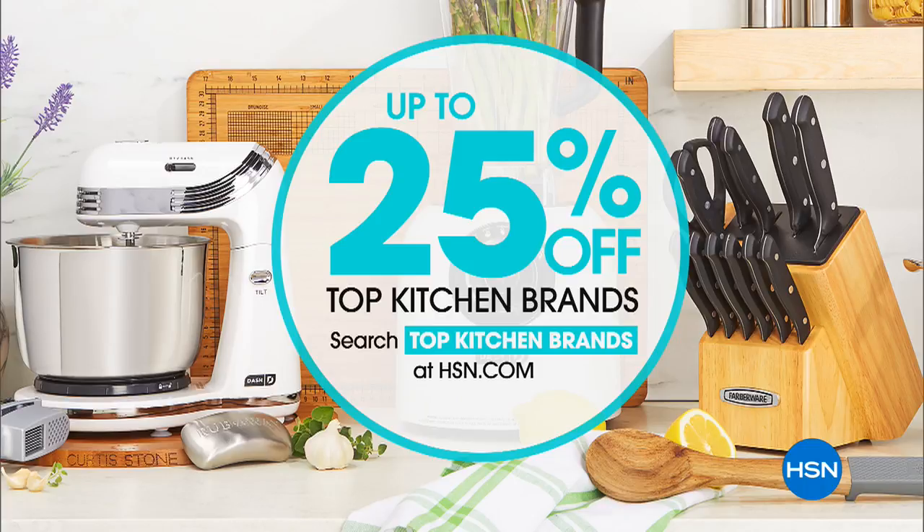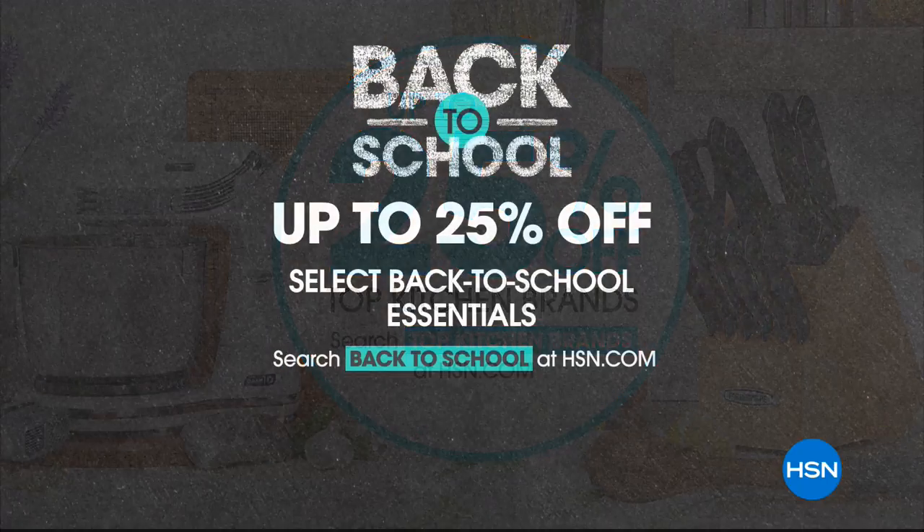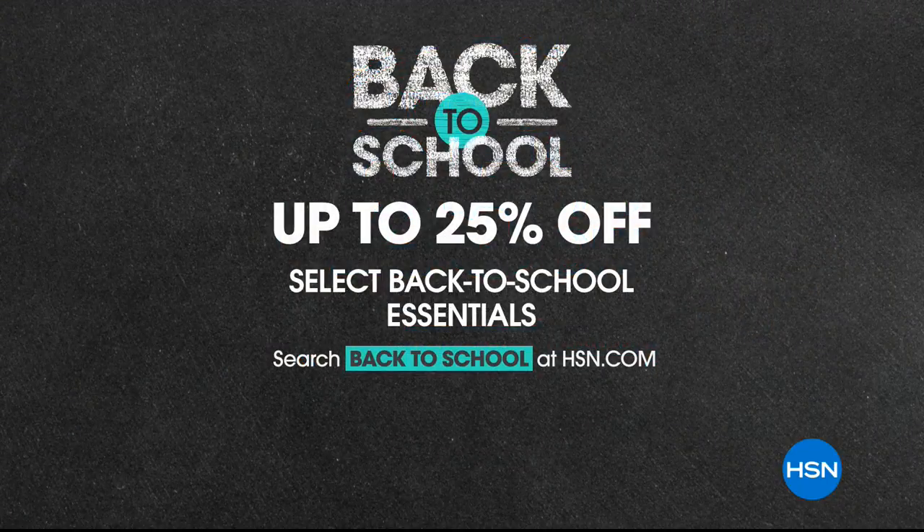If you want to save 25% on top kitchen brands, go to hsn.com. We have some wonderful kitchen gadgets — I hope you try that steamer. Also, while you're on hsn.com, search 'back to school' to see all of our back-to-school essentials — save up to 25%. We have the best HP laptop coming up, and it's also time for our best buy of the day.